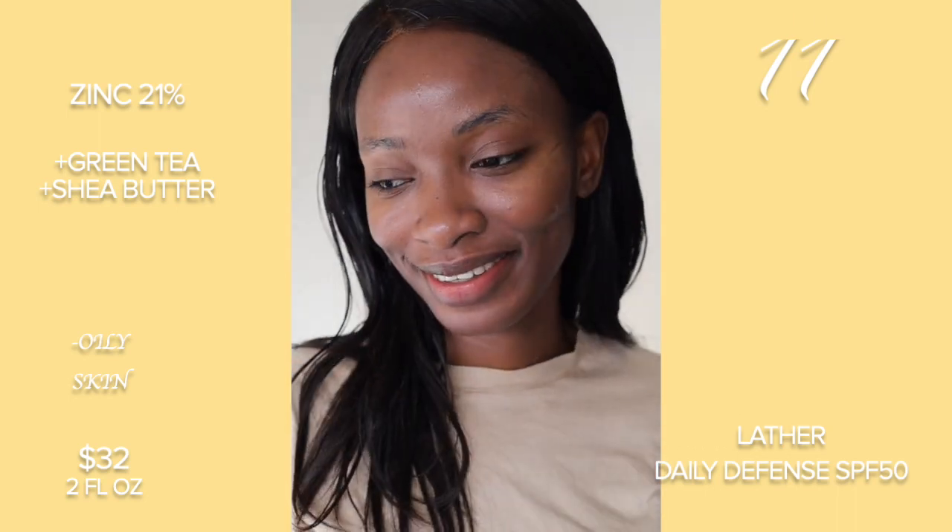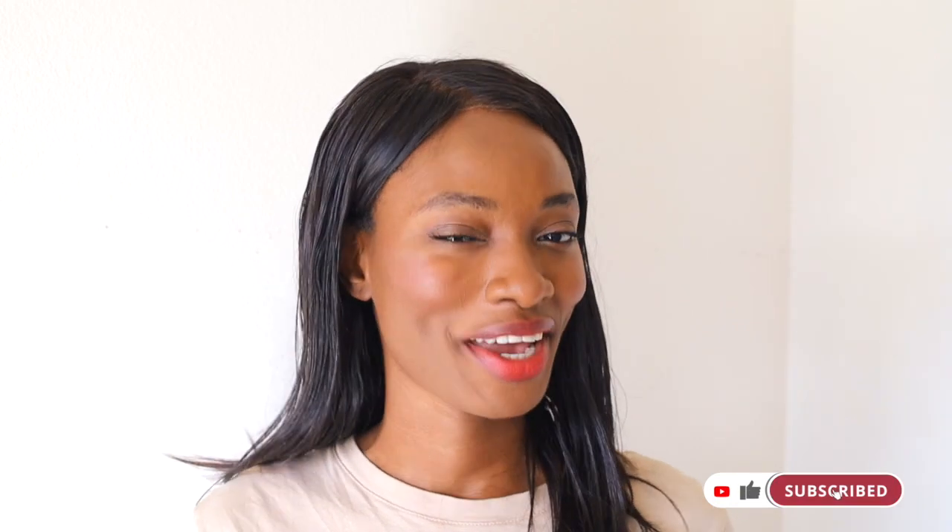You guys let me know what you think about all the sunscreens. Thank you so much for watching today's video. If you enjoyed it, make sure to smash that like button for me and subscribe to the channel — it really helps me out. I hope this video has helped you make a better decision on what mineral sunscreen to get this summer. Don't forget to subscribe and join the family. We're here every week talking about skincare. I'll see you guys next time. Bye!